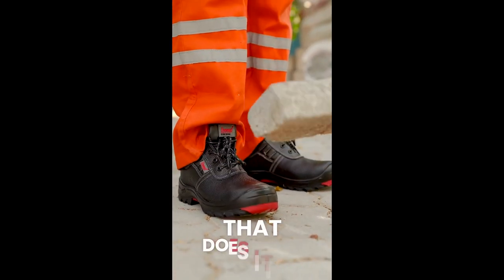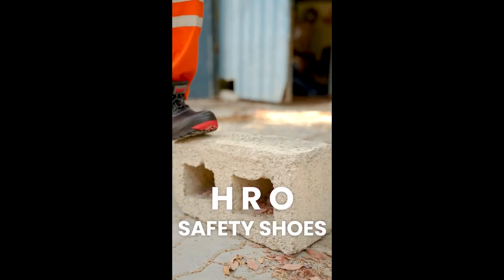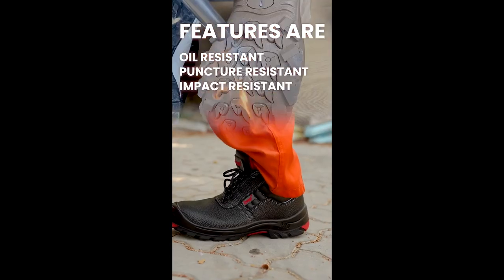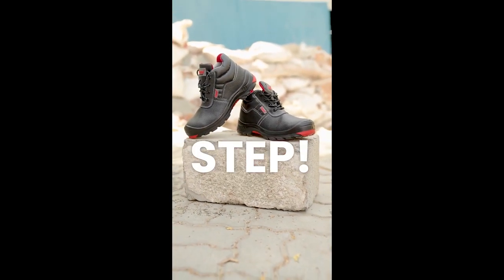The shoe that does it all — built tough for your toughest jobs. HRO safety shoes. Features include: oil resistant, puncture resistant, impact resistant, slip resistant and water resistant. Feel the difference in every step.